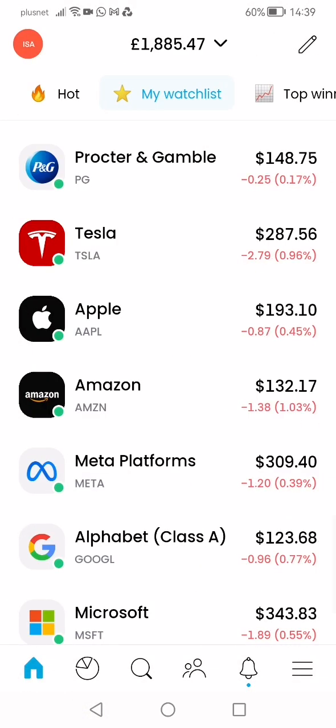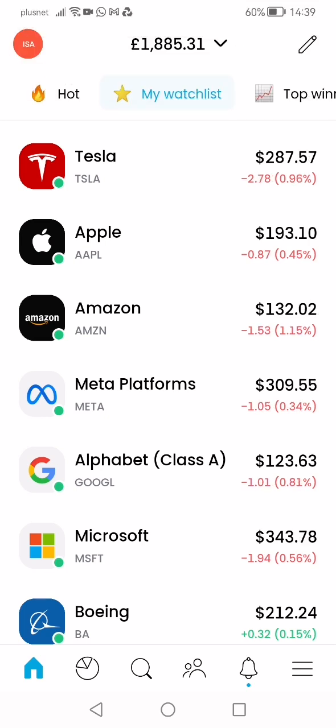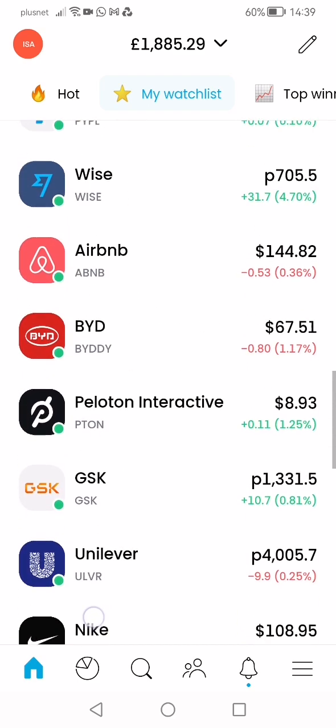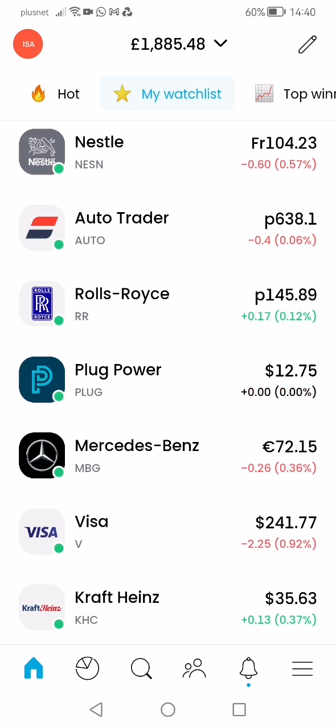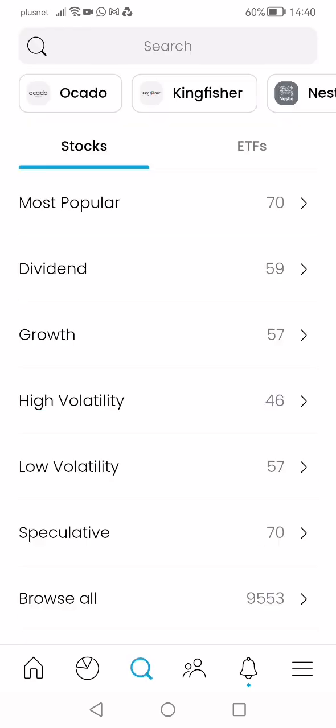I'll probably increase my Amazon stock a bit more. For Alphabet, I was going to buy Class A but I'll probably buy Class B instead. Tonight I'll do a video on the basics — stock trading is easy, people make it too complicated. It really is easy. I already bought Visa. I'm watching that European one, maybe Nestle.